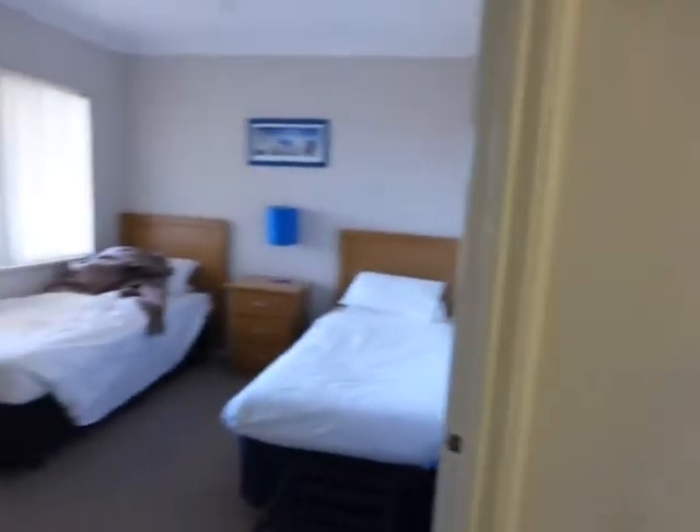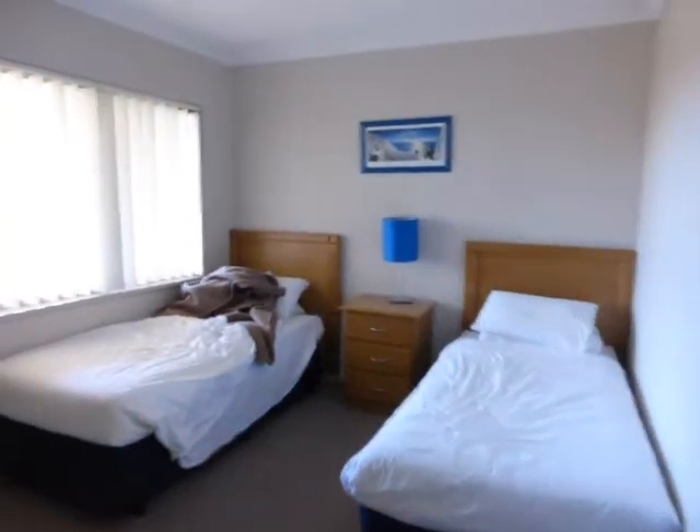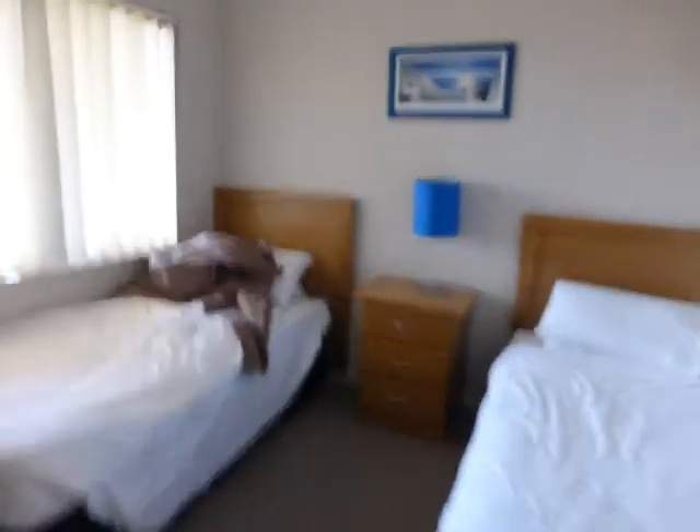This is the first bedroom, just a double bed there and a decent sized wardrobe. This is the second bedroom — two twin beds, a chest of drawers there, and another big wardrobe.